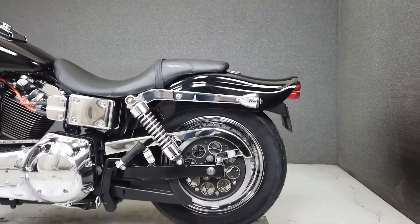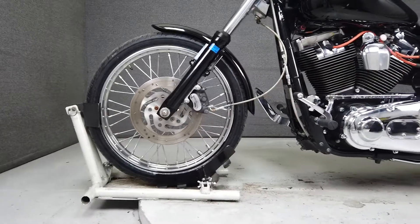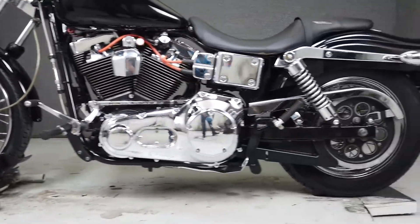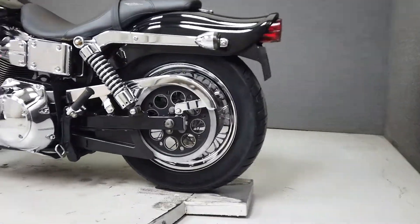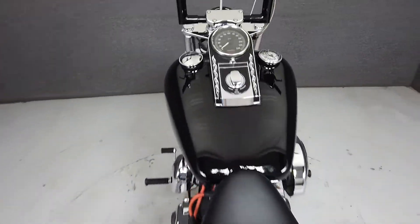The Wide Glide is no exception, powered by an 88 cubic inch V-twin paired to a five-speed transmission. The Wide Glide puts about 78 foot-pounds of torque at 2,900 RPM. It weighs in at 661 pounds and has a lower seat height of only 26 inches.